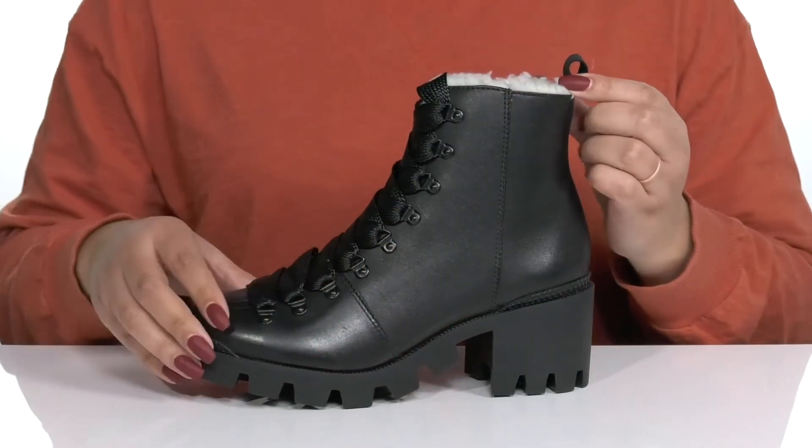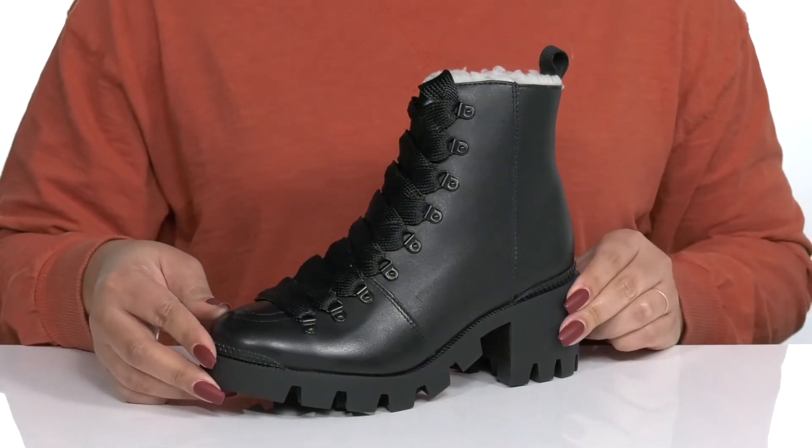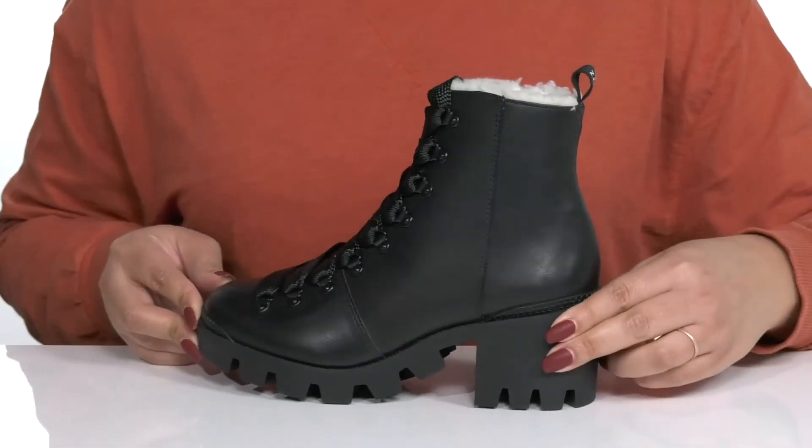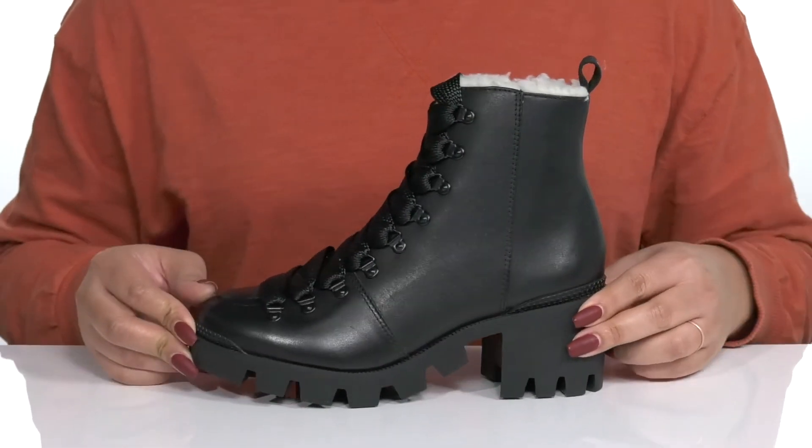They have a faux fur-lined trim along the collar, giving you a stylish and edgy look that's perfect for a night on the town. I would wear these with your favorite pair of skinny jeans and a nice jacket.